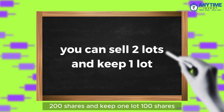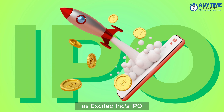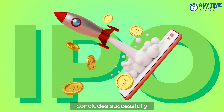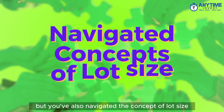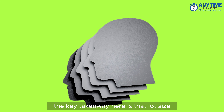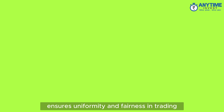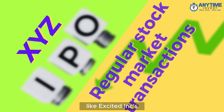Conversely, if you decide to sell your 300 shares of XYZ Incorporated, you can sell two lots (200 shares) and keep one lot (100 shares). As XYZ Inc's IPO concludes successfully, you've not only invested in an exciting new company but also navigated the concept of lot size. The key takeaway is that lot size ensures uniformity and fairness in trading, whether in an IPO or in regular stock market transactions.